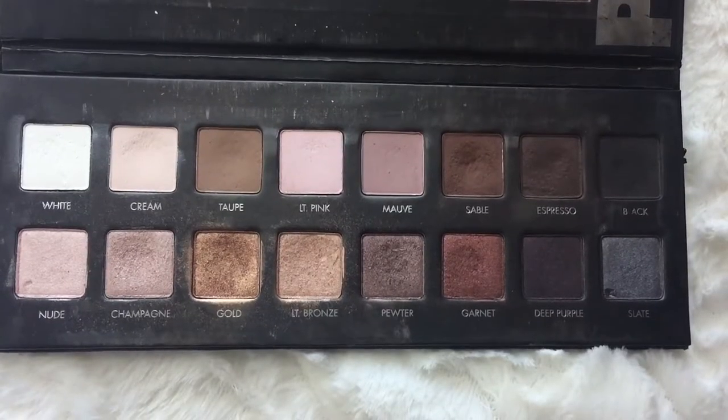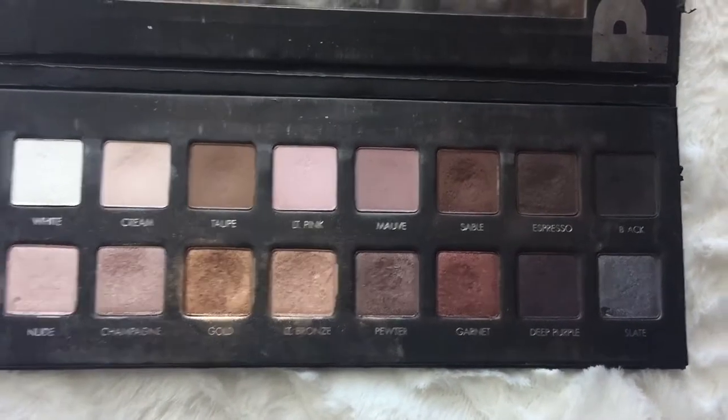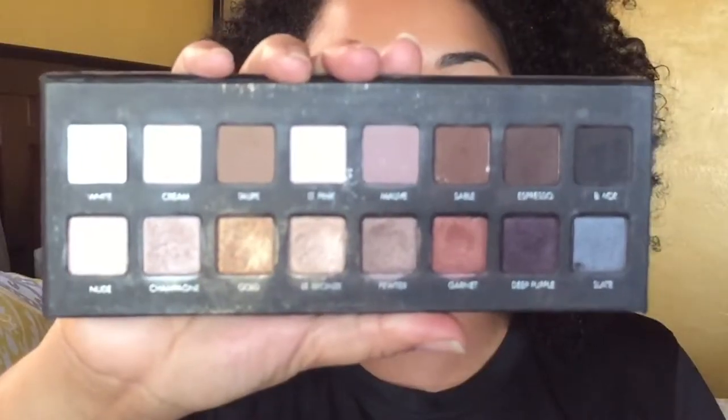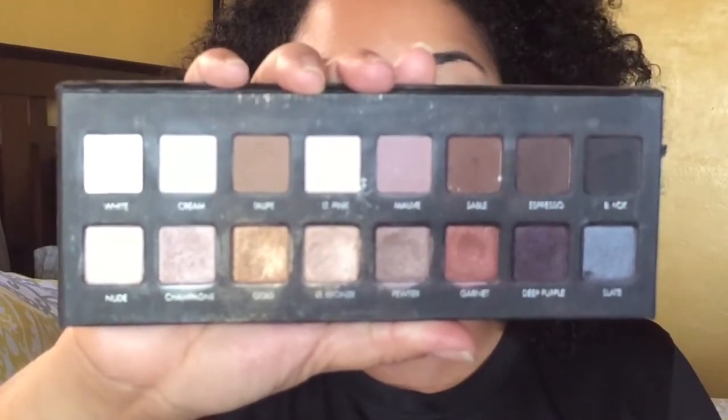My goal is to hit pan in Sable, Taupe, and Cream — those three shades. I'll show you update one and the progress from last week, which really wasn't too much. I'm expecting to hit pan in a couple of these and I'm just going to concentrate on those three mattes since those are the ones I see I'm using a lot. I think one of the things I didn't do was make goals for myself for my palettes, so I definitely want to do that.